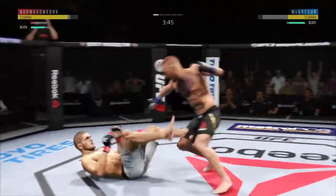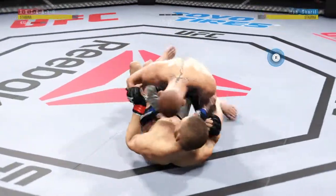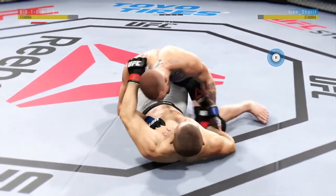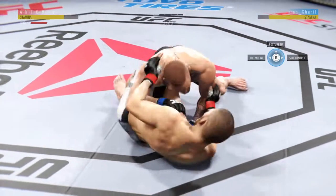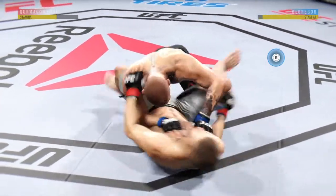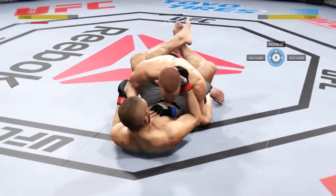Significant strike. Nice. But a huge block. He looks too in a good position here. Big punch from the bottom. He gets into full guard here.